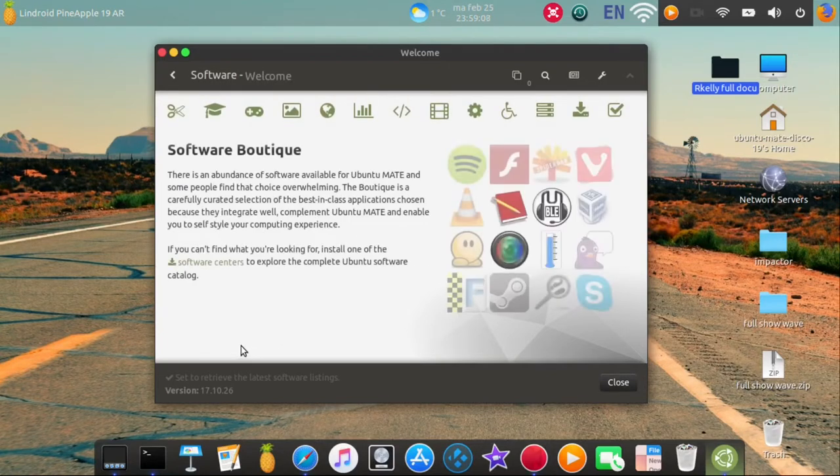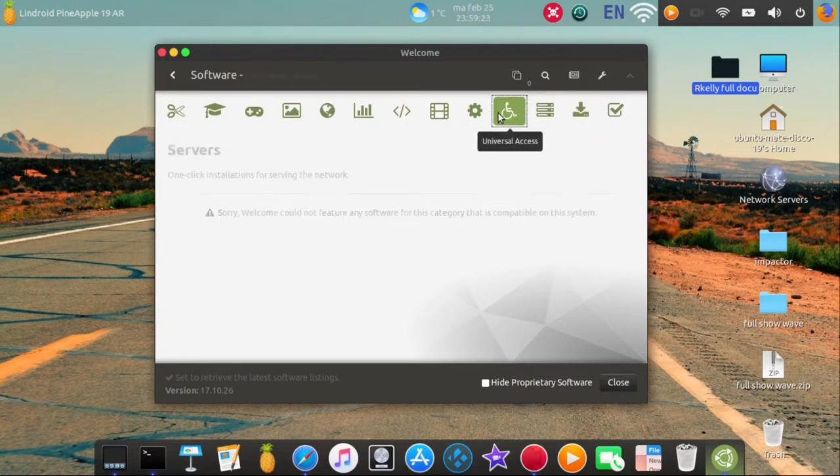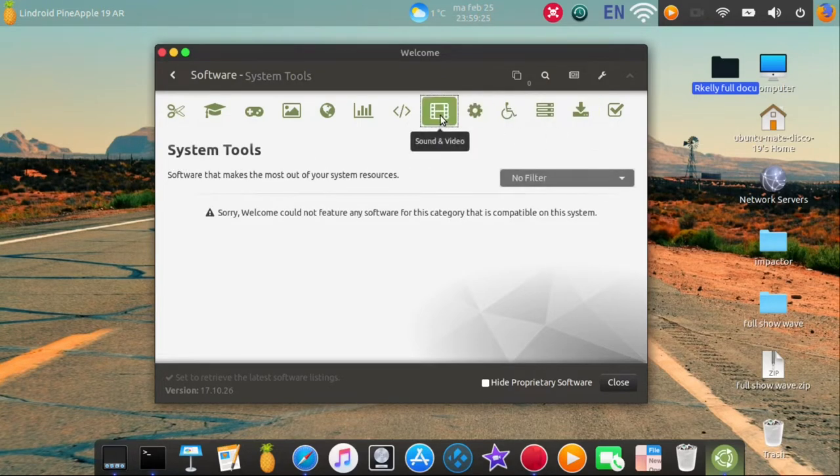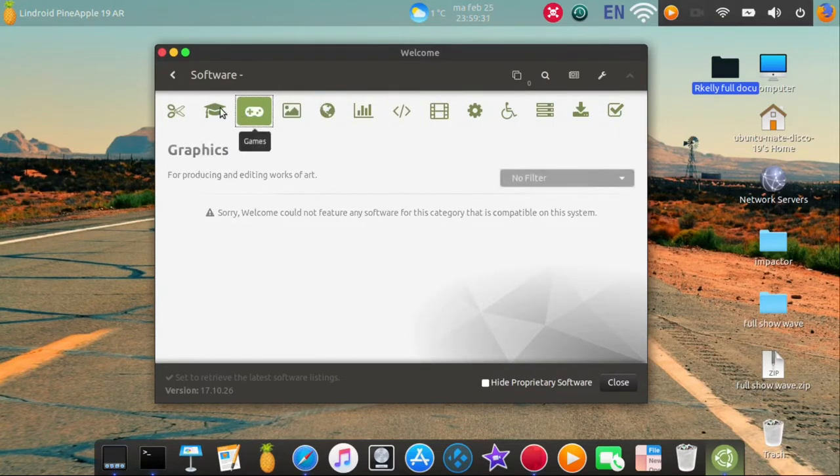At a certain moment it will become Ubuntu MATE 19. Here you will see that we won't find any software. That's what I was explaining — knocking on the door, they see Ubuntu 19 and they don't know Ubuntu 19, so Ubuntu 19 is not welcome to come in.